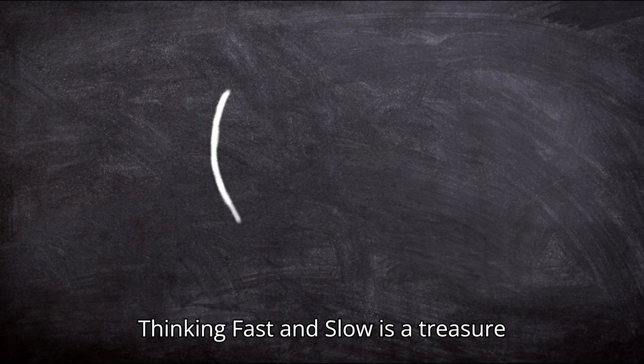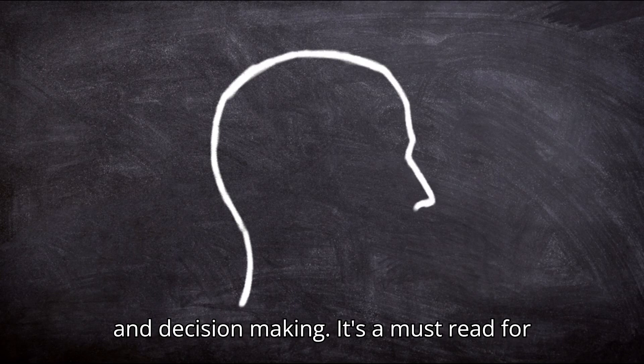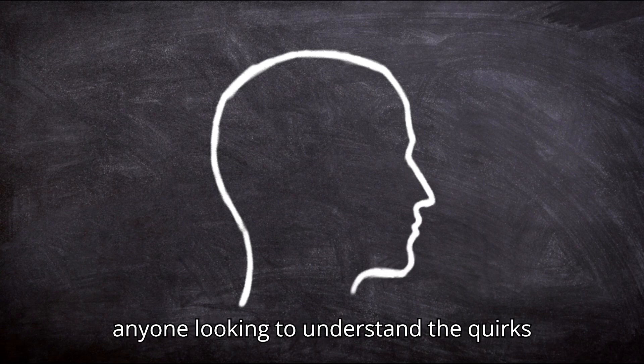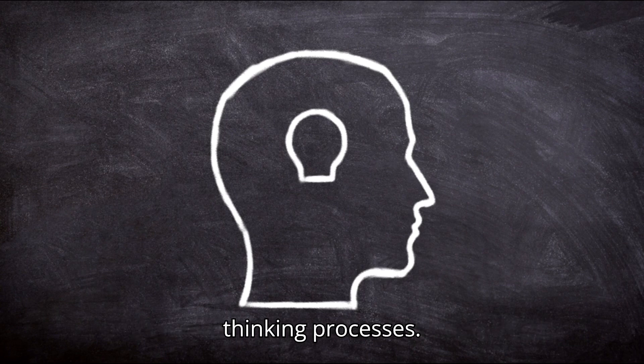Thinking, Fast and Slow is a treasure trove of insights into human psychology and decision-making. It's a must-read for anyone looking to understand the quirks of the human mind and improve their own thinking processes.